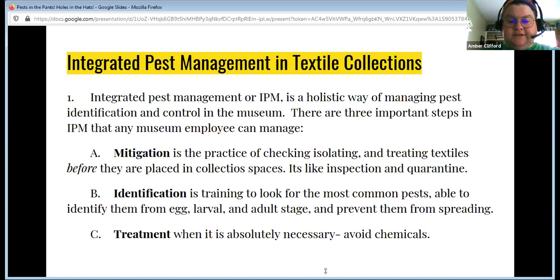There are basically three steps in IPM for textiles. The first is mitigation — checking, isolating, and treating textiles before they're put in collections. It's like inspection and quarantine; we're all pretty accustomed to quarantine now. The second is identification — make sure you know what to look for. Can you identify pests at the egg, larval, and adult stage? Can you prevent them from spreading?